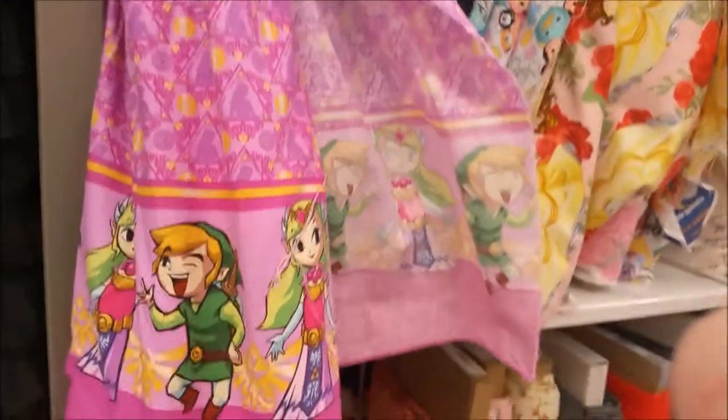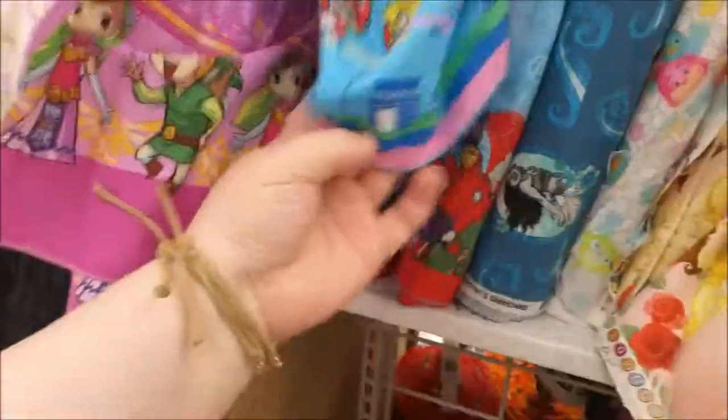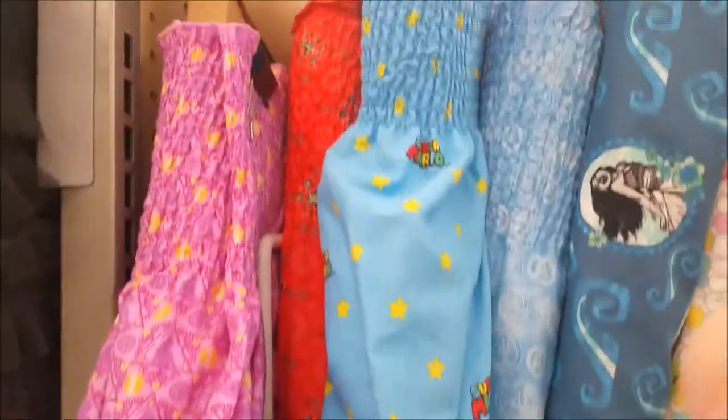And the Whos. There's a licensed character aisle and this is like a Zelda panel but it's got the smocking at the top, so like you can make a little top or a skirt out of it.